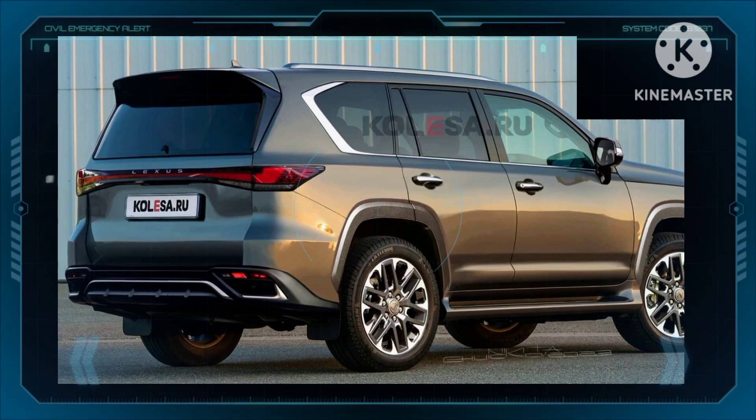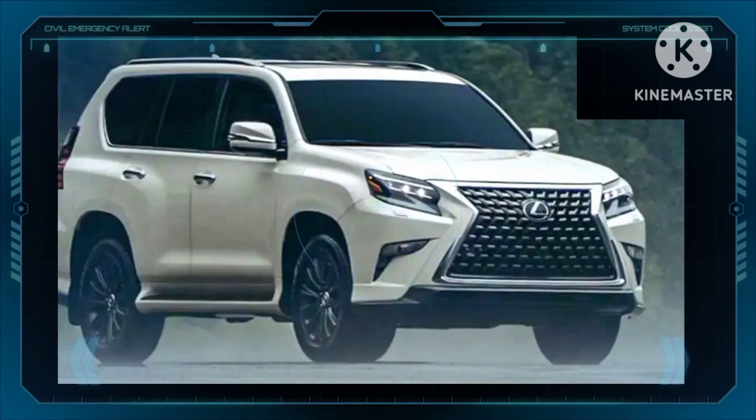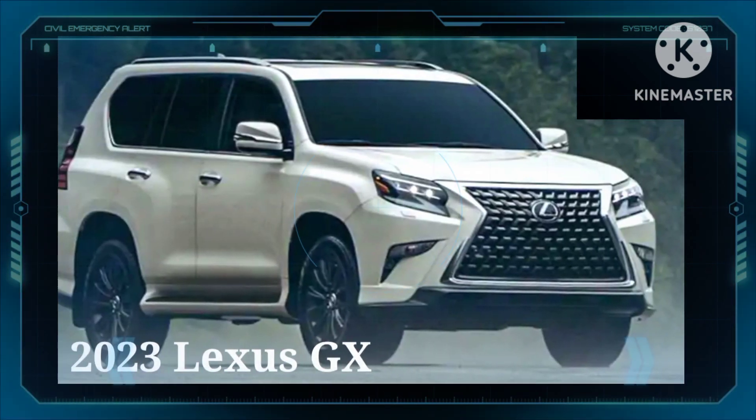However, the basic body proportions and shapes carry over almost unchanged compared to the outgoing GX.